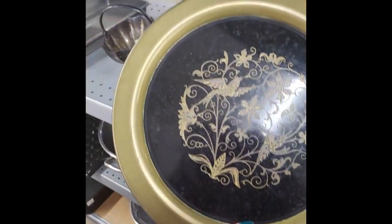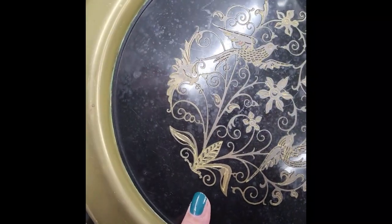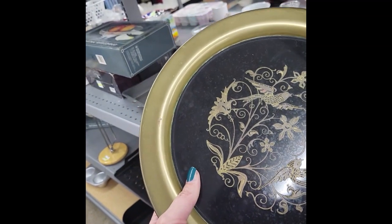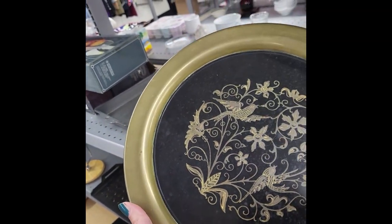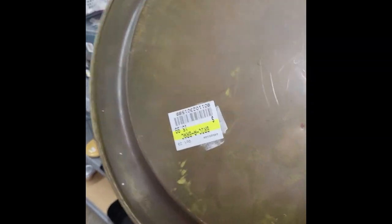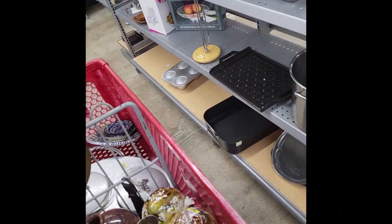Oh my gosh, this is a lot heavier than I expected it to be. Looks like brass. $16. Wow. I don't know about this — I mean, it could be something really good, or it could be kind of overpriced. It looks like it maybe used to have another sticker on it. I will have to look that up and see if I can find anything.